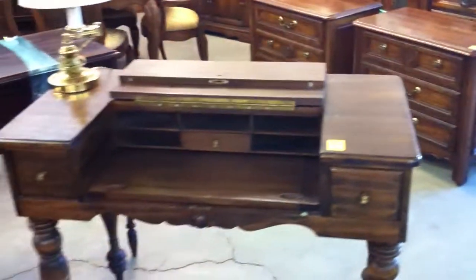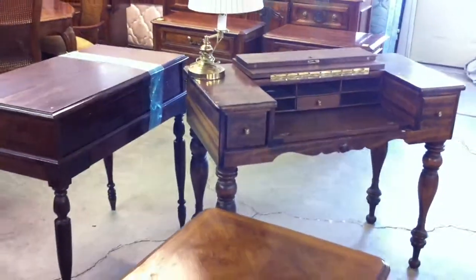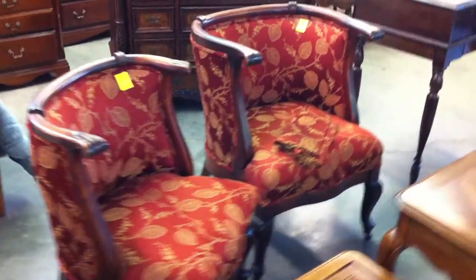We've got a couple of antique spinet desks — one of them is shrink-wrapped, nothing wrong with it, just had it shrink-wrapped. Here's a pair of antique, around the turn of the century, his-and-hers parlor chairs — very comfortable by the way.